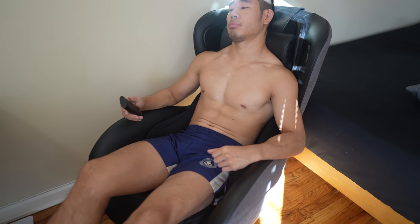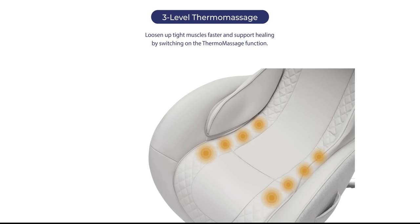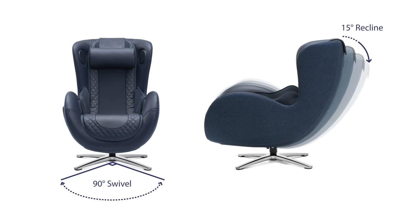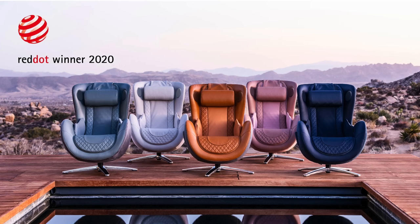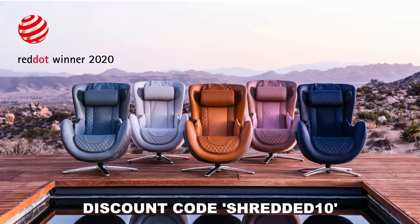My favorite way to get a massage is by sitting in this chair and watching an episode of House of the Dragon. This massage chair has six automatic modes: an upper body mode, a lower body mode, a sleep mode, a recovery mode, and a deep massage roll. It even has three thermal massage functions and an S and L track that follows the curves of your body. I often fall asleep on it. Check out the link in the description and use discount code SHREDDED10 to get 10% off.